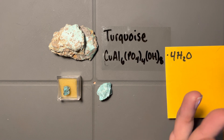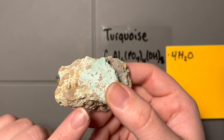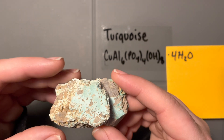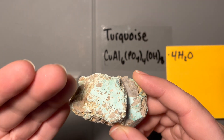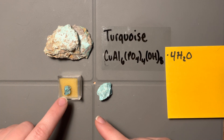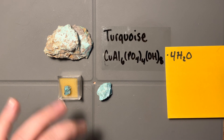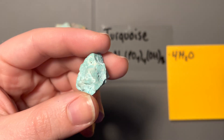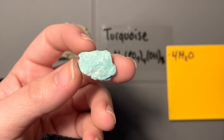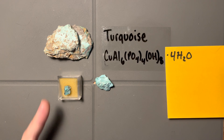Another dead giveaway, other than color, is that you will almost never see a good crystal of turquoise. It usually comes in these kind of porous aggregates. The brown here is host rock — we're only talking about this light blue material, but it's very porous. That porosity also controls the whiteness versus blueness. The hardness can be really variable, and this is one of the reasons we never see good crystals. It also makes finding cleavage very difficult, because many pieces are made up of such small polycrystalline aggregates.